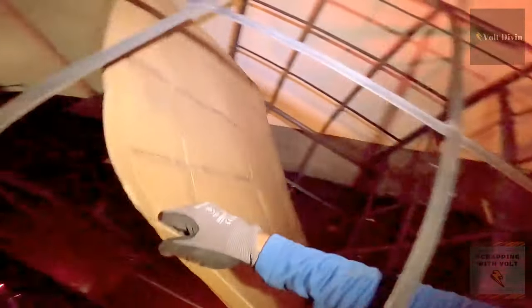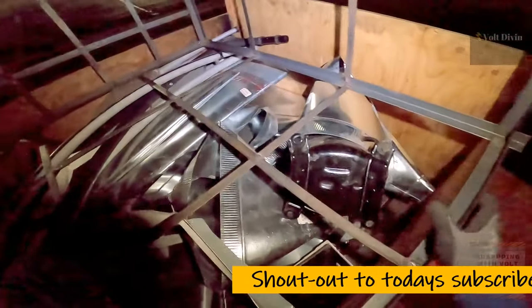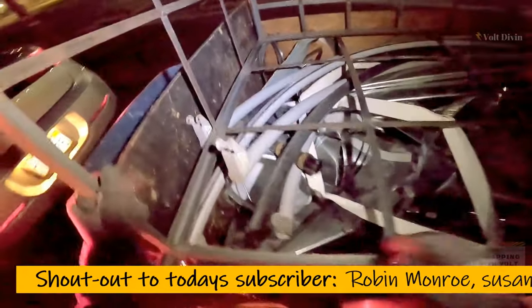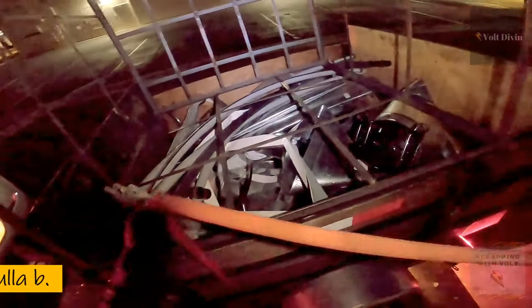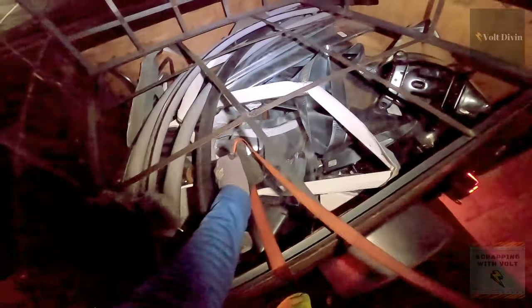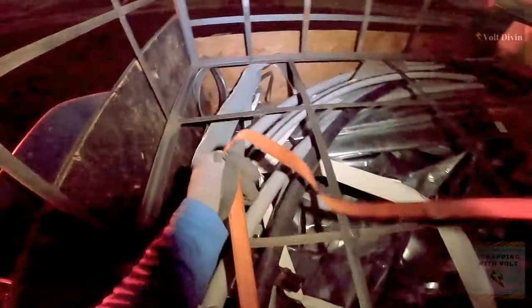Mr. Volt is getting his straps ready because this thing is big — huge, oh my goodness. When I came home and saw the trailer filled up, it was something else. The trailer can fit a lot. It's going to fit perfectly with this big old metal cage thing. The stuff you find scrapping is unbelievable.